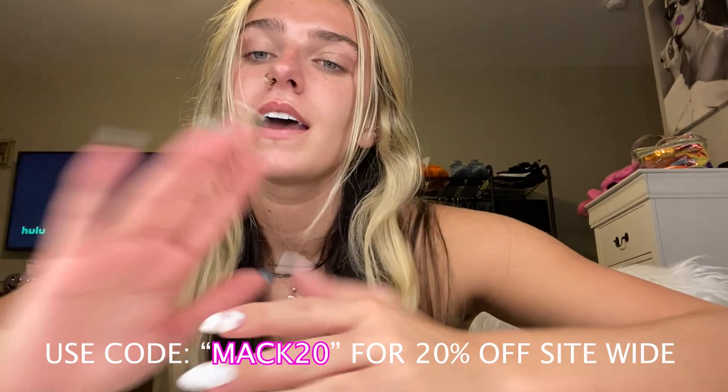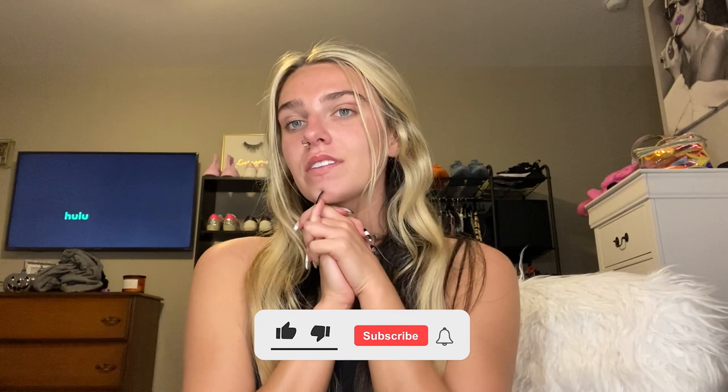You guys can use my code — I'm going to put it right here and in the caption so you guys can go use it and get some money off of your order. I hope you guys love this video. Like and subscribe to see more. Go get you some cute Princess Polly clothes and I'll see you guys next time.